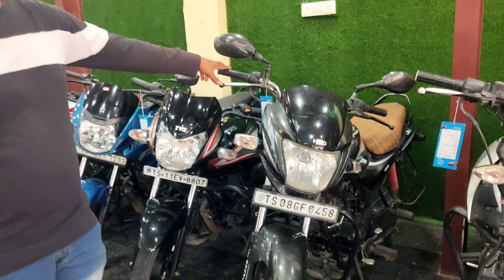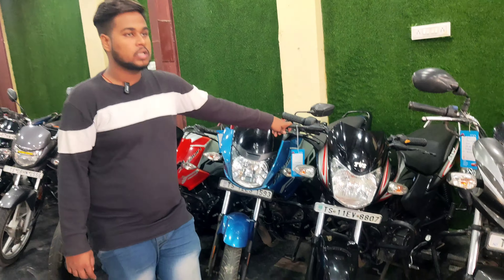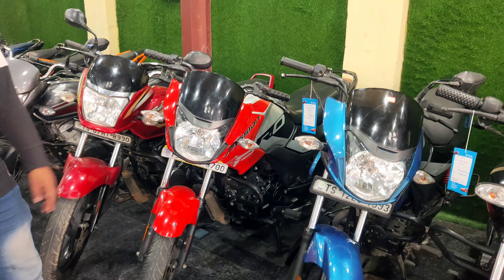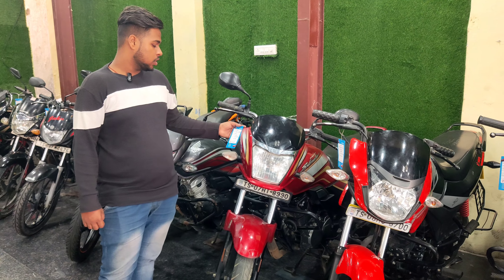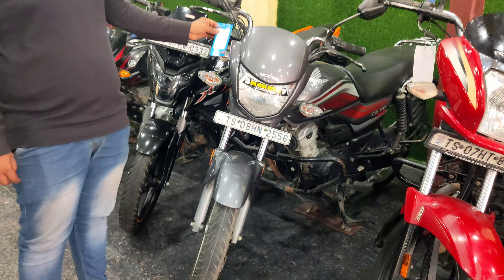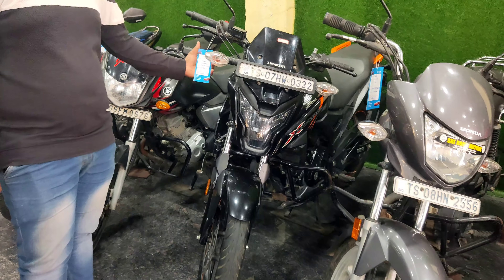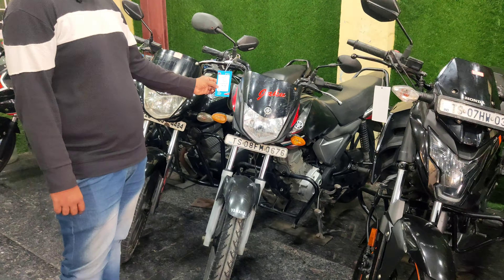This is Passion Pro, price ₹58,000. Price ₹69,000. Price ₹65,000. 2021 model Honda CD110, price ₹65,000. 2021 model, price ₹19,000. 2021 model, price ₹39,000.